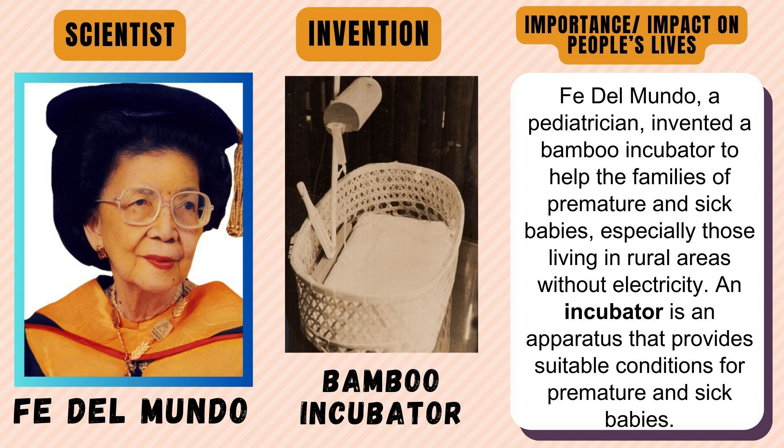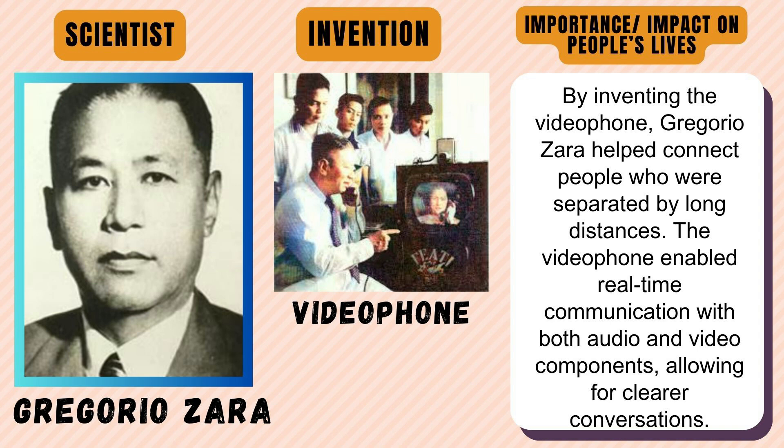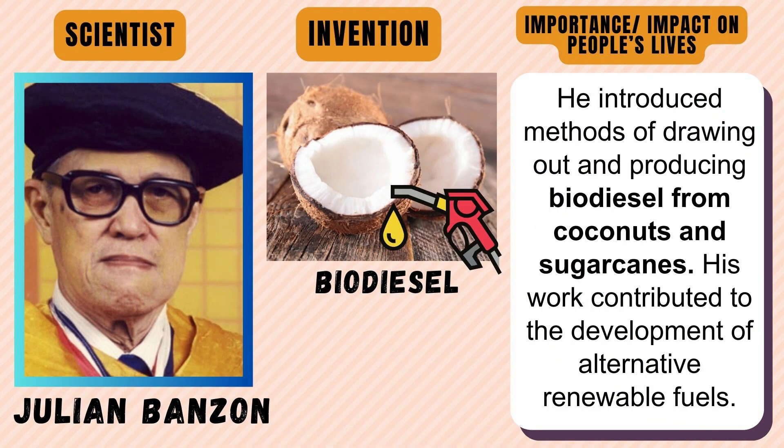An incubator is an apparatus that provides suitable conditions for premature and sick babies. Gregorio Zara — by inventing the videophone, Gregorio Zara helped connect people who were separated by long distances. The videophone enabled real-time communication with both audio and video components, allowing for clearer conversations. Julian Banzon introduced methods of drawing out and producing biodiesel from coconuts and sugar canes; his work contributed to the development of alternative renewable fuels.